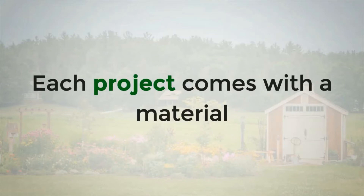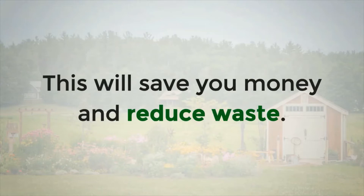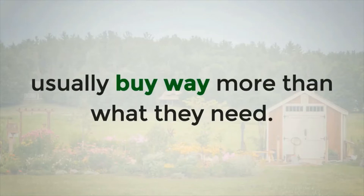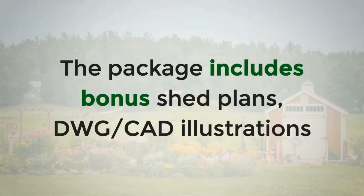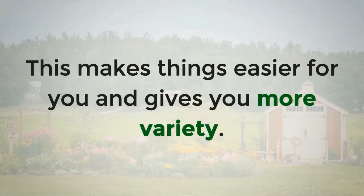Each project comes with a material list so that you only buy what you need and not more. This will save you money and reduce waste. People who start a project without a plan usually buy way more than what they need — that won't happen to you here. The package includes bonus shed plans, DWG CAD illustrations and garage plans too. This makes things easier for you and gives you more variety.